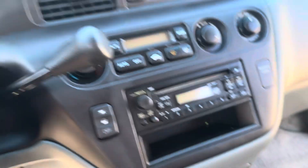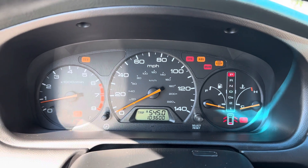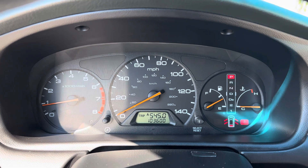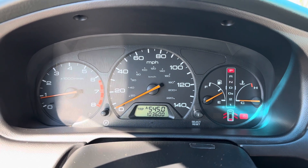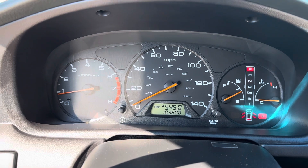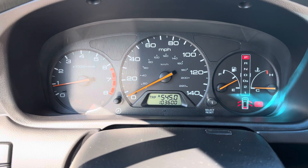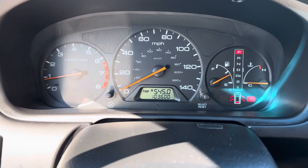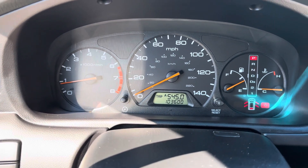All right, we're going to start the car. One start — the car starts right up. At 103,600 miles. As you can see, all the warning lights went off by themselves, which means there are no warning issues on this vehicle. The only lights visible on the dashboard are the open doors and the unhooked seatbelt.